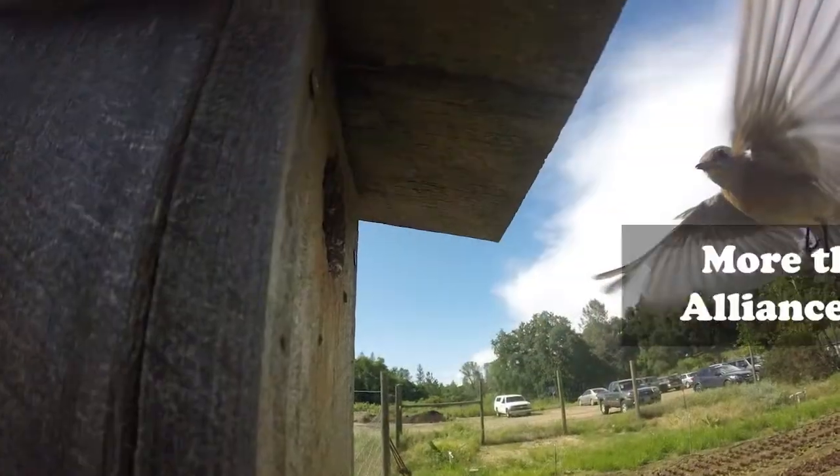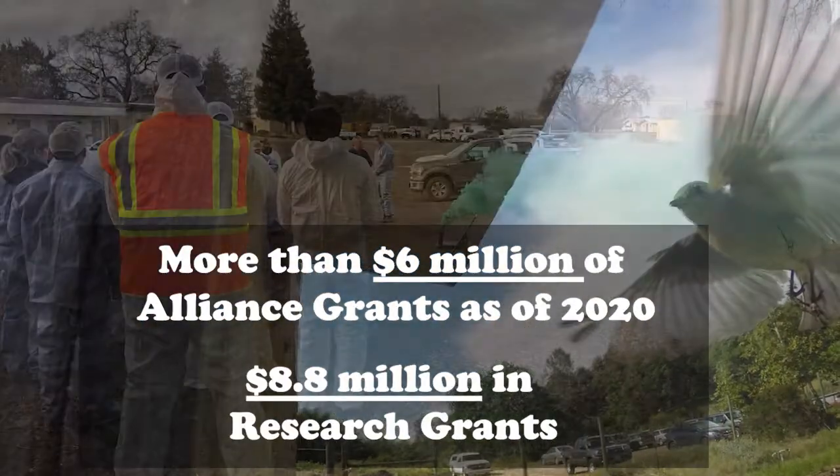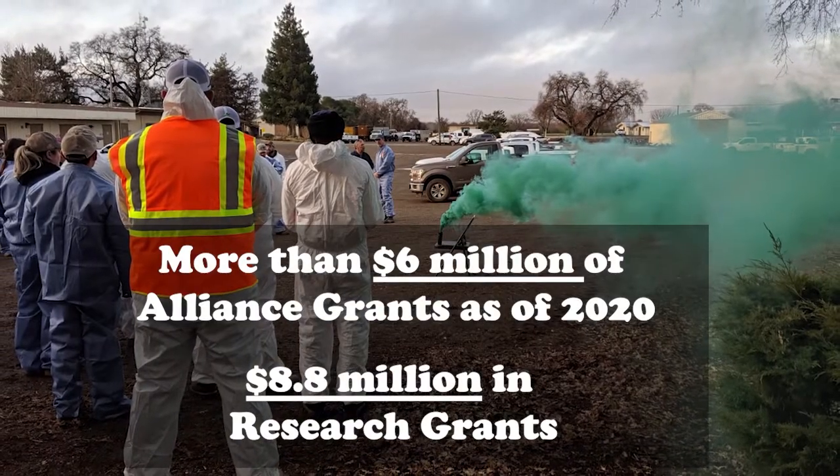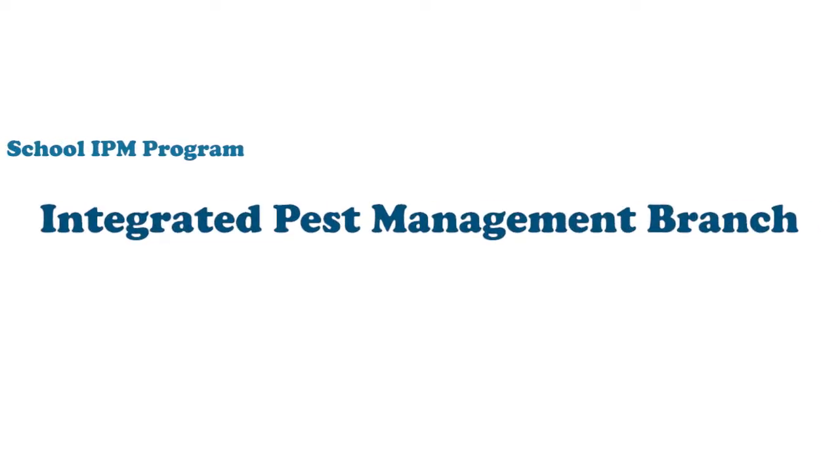DPR does this by offering grants that fund research and other projects that identify, promote, and encourage the use of IPM in urban and agricultural settings.